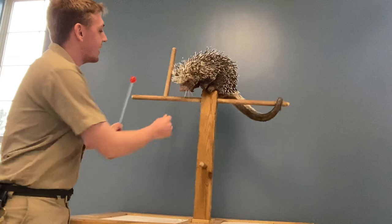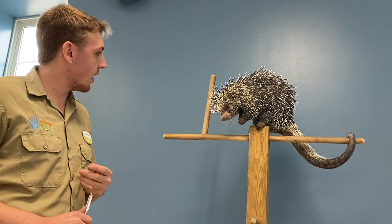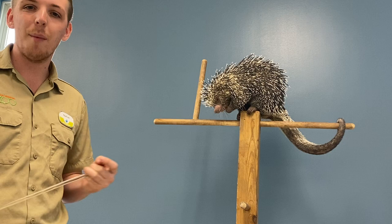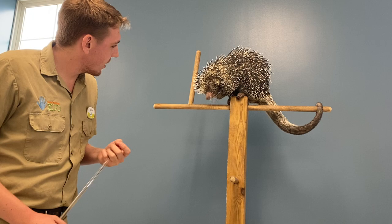You'll notice he has some yellow on his quills, and yellow in the rainforest signals danger — like poison dart frogs, which are very colorful. Renzo has some color on him to help deter predators before they come up and get stuck with any of those quills. Renzo is starting to tire out — he has a limit on how many nuts he can eat in a day — but thank you so much for joining us at Keeper Corner. Go down to the comment section below for an activity, and we'll see you tomorrow at 3.